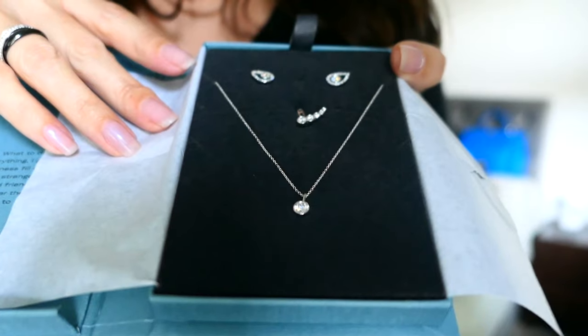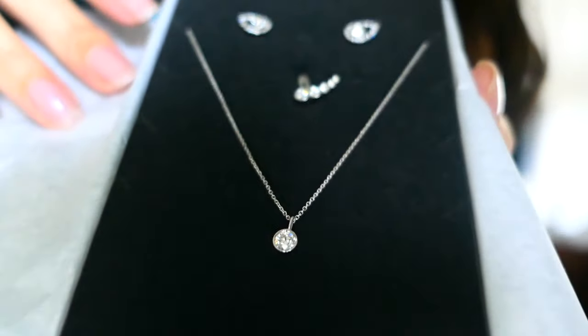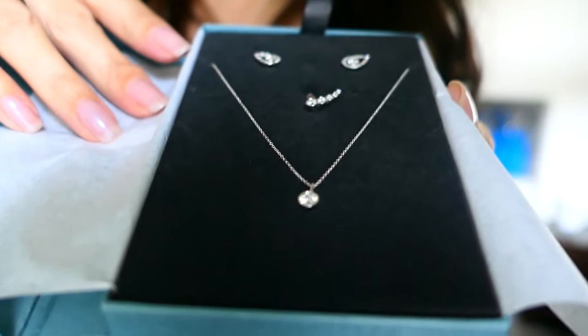It really grabbed my attention, not because it was ostentatious, not because it was like a neon green hoop, but because the quality — it was the quality and the style and the design that shone through. Wow, just absolutely wow.